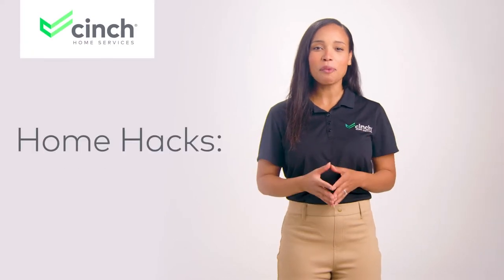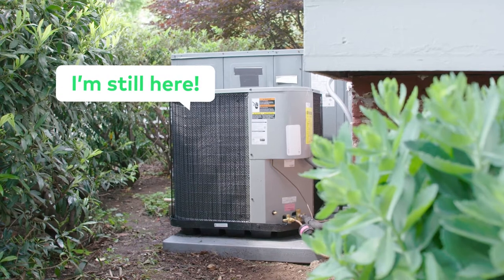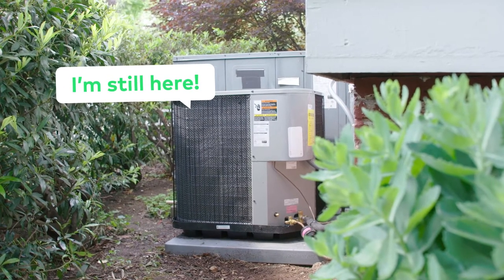On today's episode of Cinch's Home Hacks, we're chatting HVACs. Air conditioning is usually one of those things you only think about when it's not working properly. But here's a tip you might not know that's guaranteed to keep your home fresh.